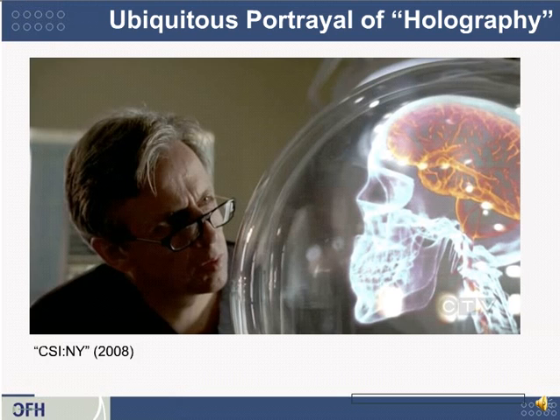3D displays have been shown in movies at least since the 1970s, which might color the public's impression of what the state of the art really is. Here's one funny case: this is a clip from CSI New York. You can see a volumetric 3D display projecting a 3D image of a brain. That dome really is the dome of a 3D display, but that imagery was added as a special effect.